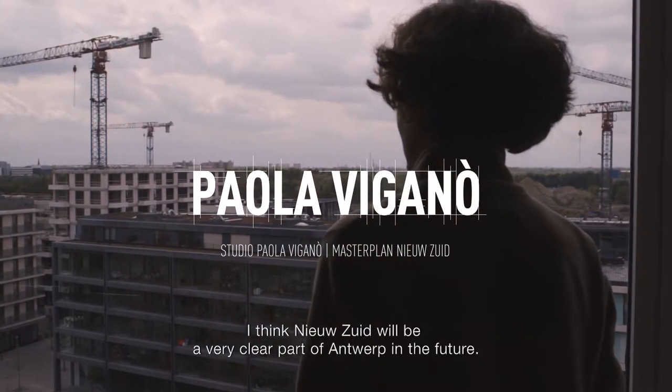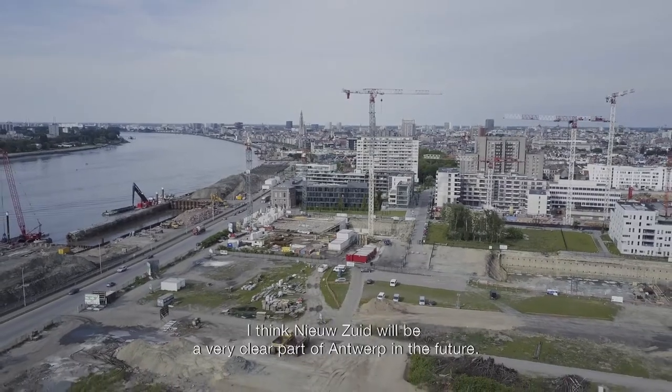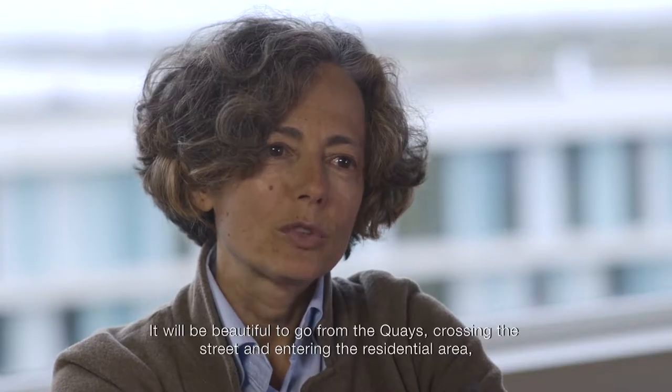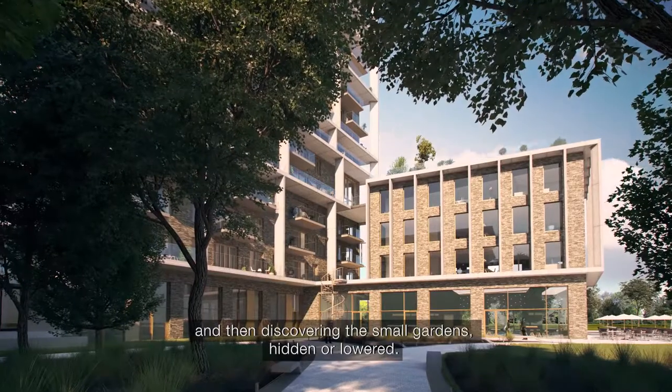New Zoid in the future will be, I think, a very clear part of the city of Antwerp. It will be very beautiful to go from the Cayenne, crossing the street and then entering the Wunnerf, and then discovering the small gardens, hidden or lower.